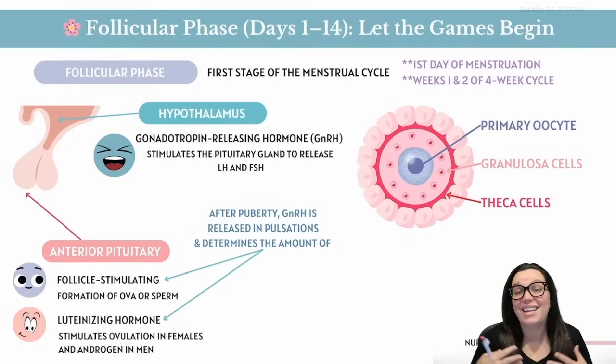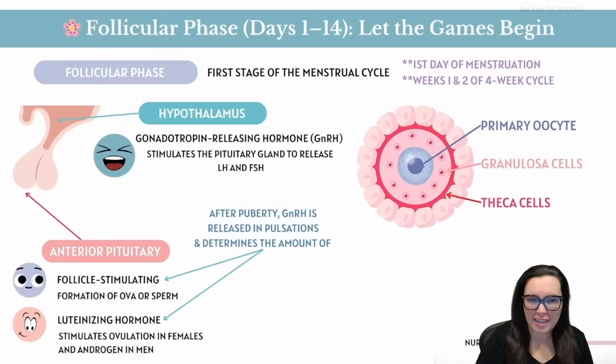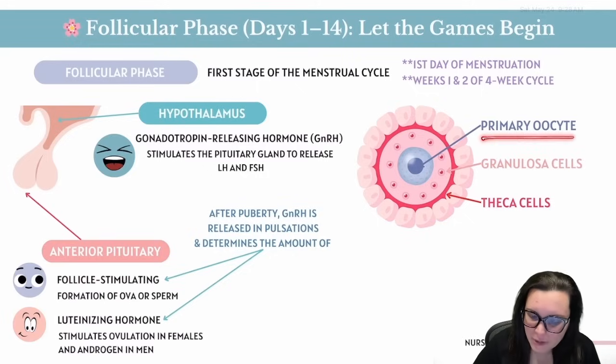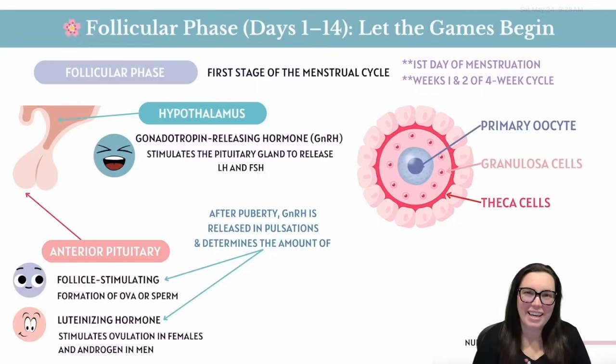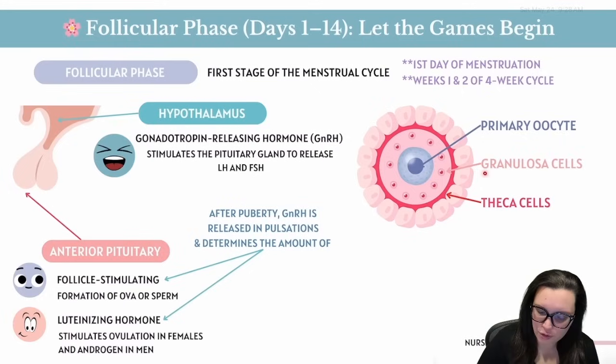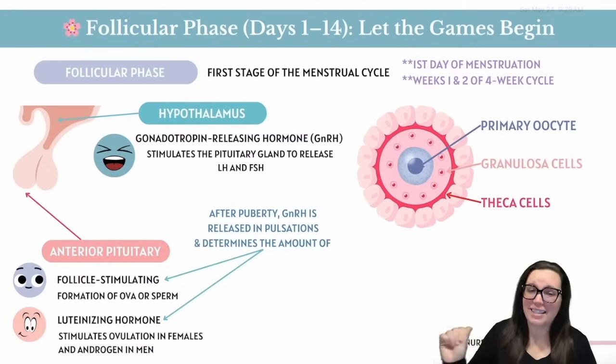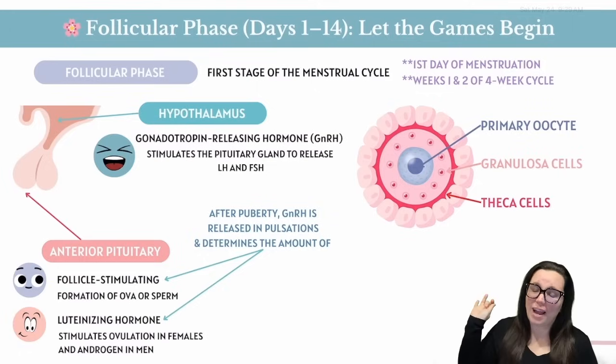Inside your ovaries you've got ovarian follicles — tiny sacks like egg apartments — each containing a primary oocyte, a baby egg in training, surrounded by two groups of hormone-secreting cells. First, theca cells, which handle androgens. Then granulosa cells, which turn those androgens into estrogen. Throughout the follicular phase they grow, glow up, and fight it out in a full-blown egg pageant. One follicle gets the tiara and the rest are eliminated.